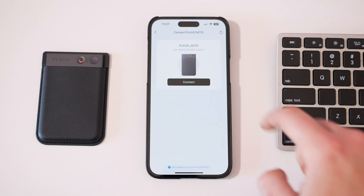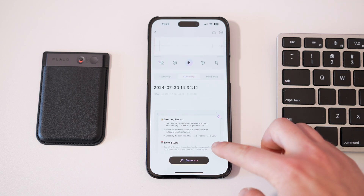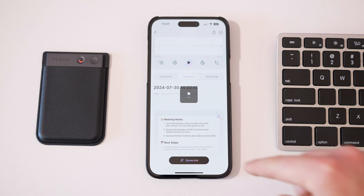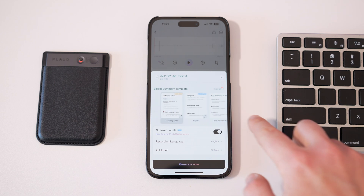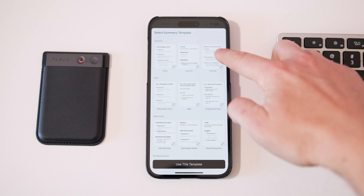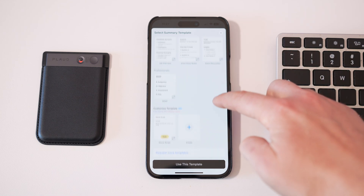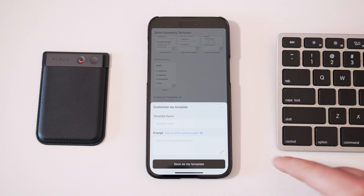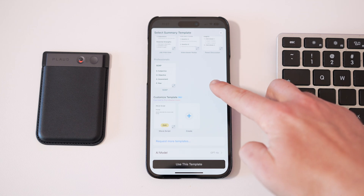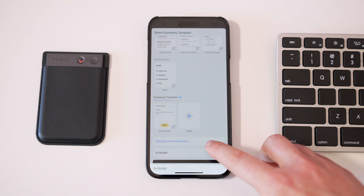When you have a recording to transcribe, just hit generate and select the template that fits your recording type — a meeting, speech, classroom lecture, Q&A, or job interview. If none fit, you can create your own template with a custom prompt. You can also toggle speaker labels, set the recording language, and switch between AI models — currently ChatGPT 4.0 and Claude 3.5, with possibly more coming in future months.